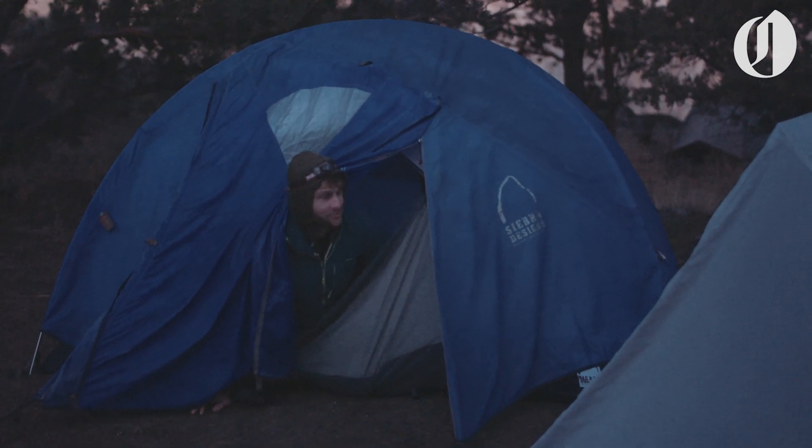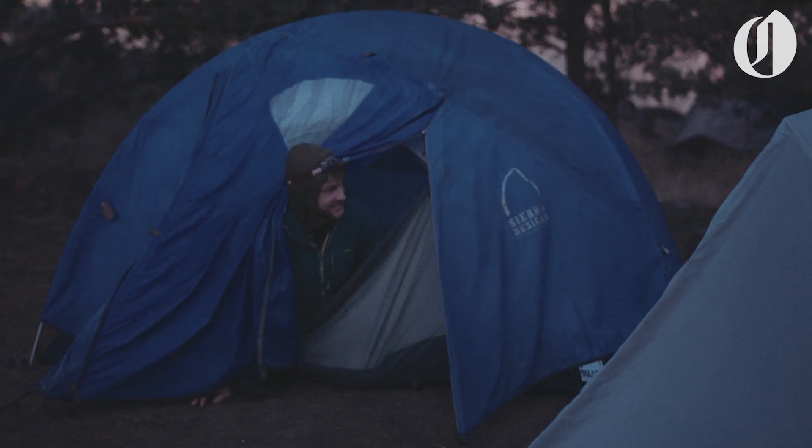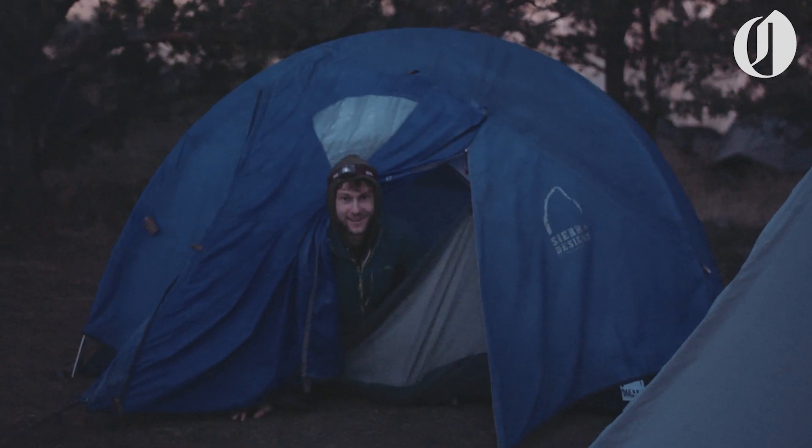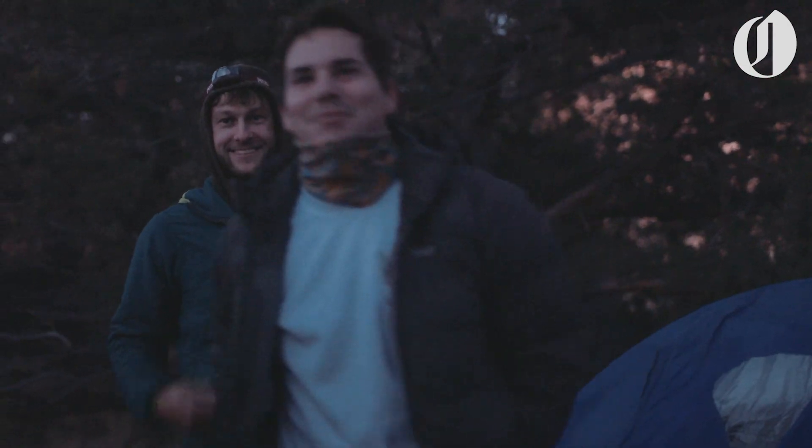Good morning. We rolled up to Smith Rock late last night, set up camp, and we're gonna go get some climbing in. What's up dude? Good morning man. Good to see my buddy pal. Welcome to Smith.